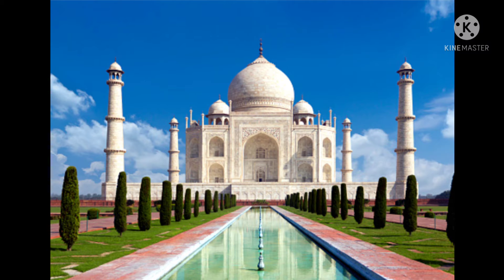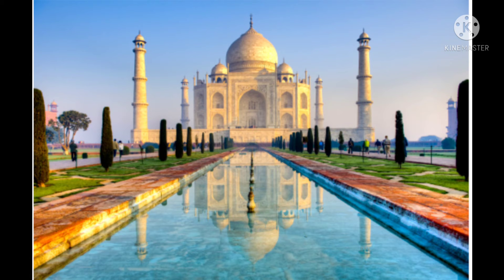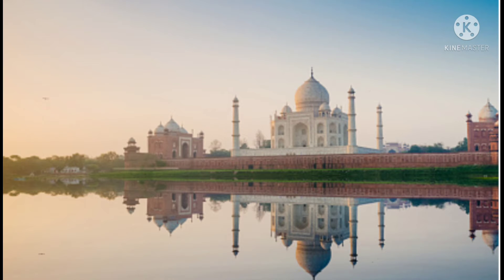The pillars at the side of the Taj Mahal are not actually vertical — they are a bit tilted so that when any earthquake or any natural disaster happens, it shouldn't hit the main Taj Mahal.